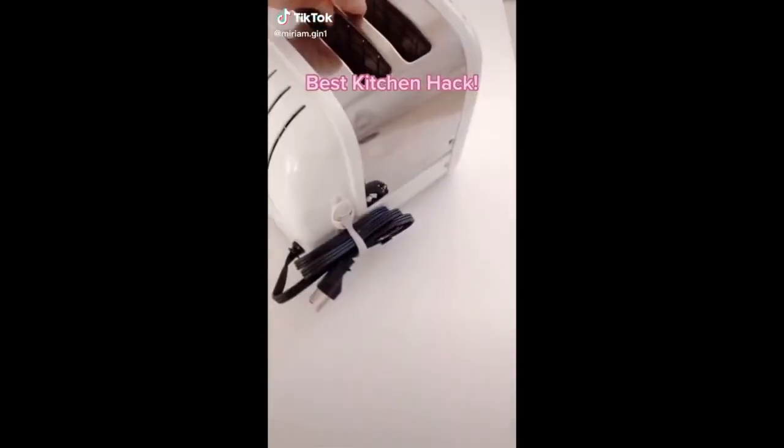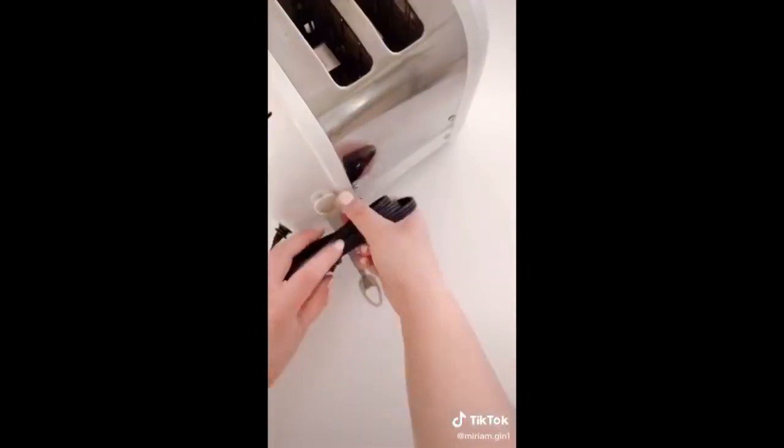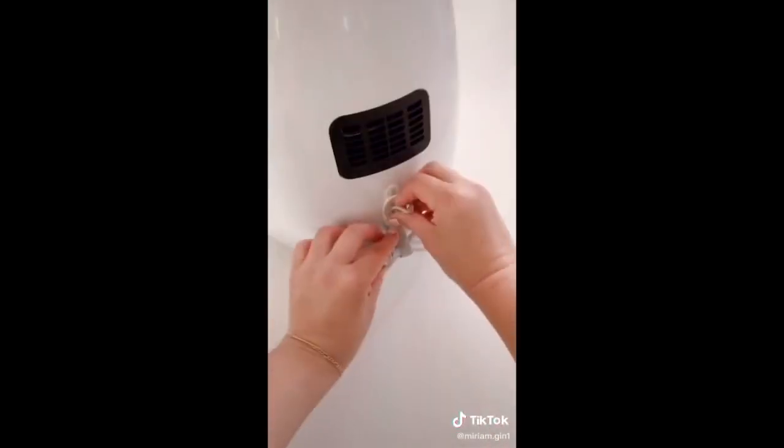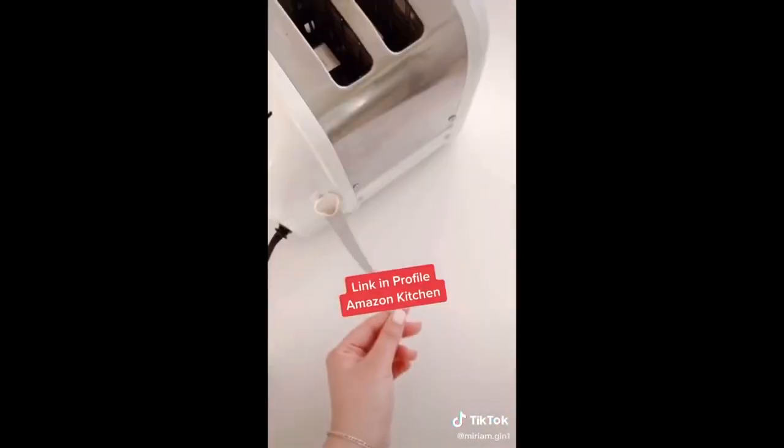This is the best kitchen hack I've learned on social media. All you need is one of these — stick it to your appliance and then wrap up your cords, and bam, no more loose cords. I've done this with my toaster, my air fryer, my instant pot, and my blender. Everything is linked for you in my profile.